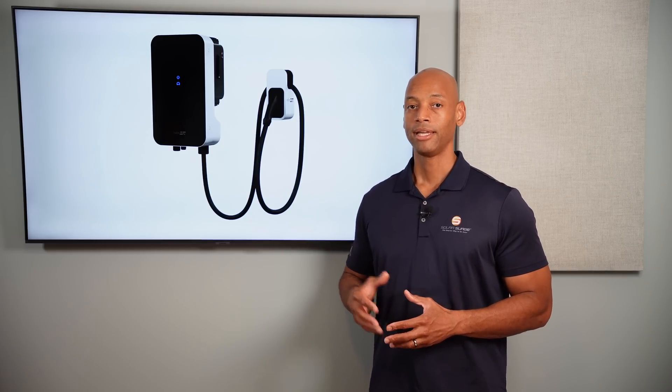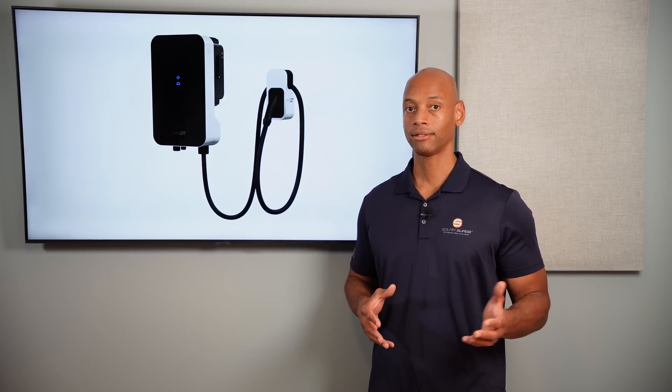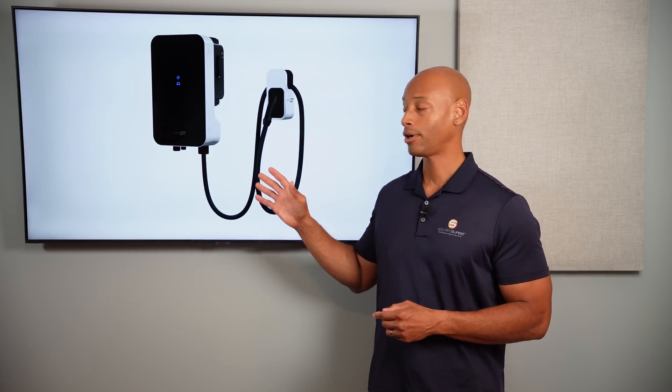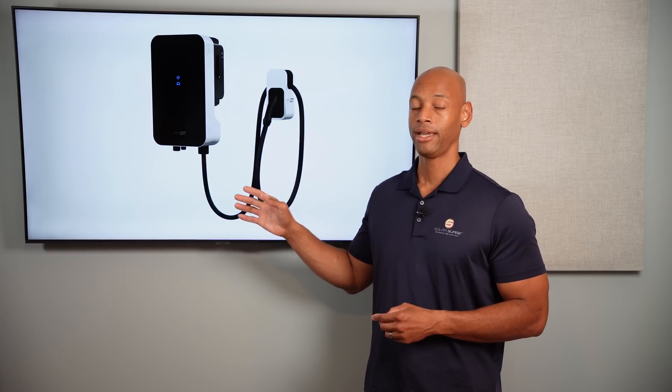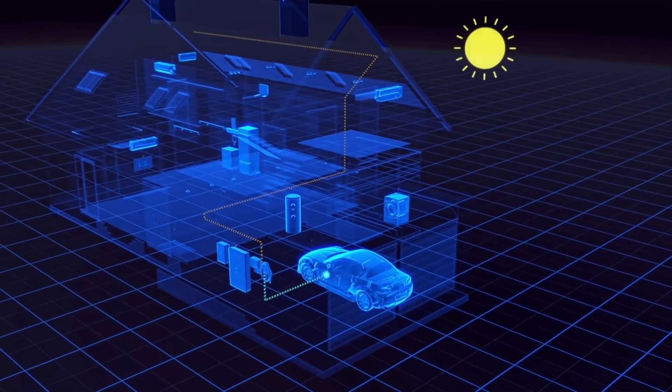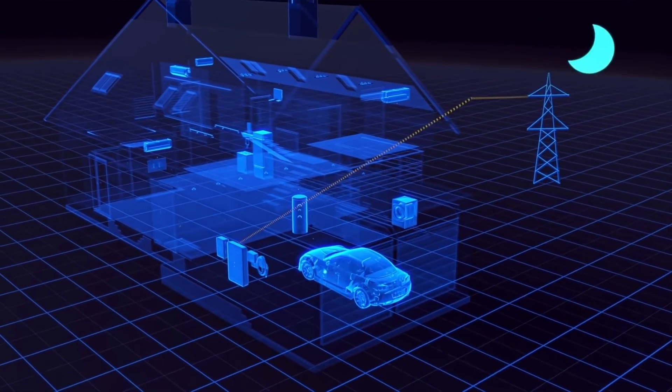The exciting thing about SolarEdge's EV charger is that it is a DC-coupled charger, meaning it can take direct DC power from your solar panel array, or if you have a stationary home battery it can take DC power directly from that and use it to charge the electric vehicle. Being a bi-directional charger, it also means you can pull DC power directly from the vehicle battery and use that for other DC appliances within the home — for example a SolarEdge home DC battery — or it can feed into your SolarEdge inverter, be inverted, and then used to power loads within the house or in some cases be sold back to the power company during peak demand hours.